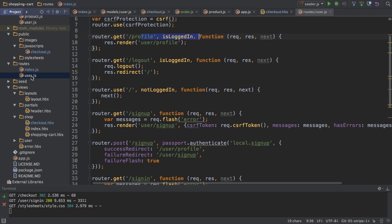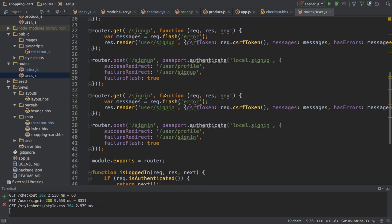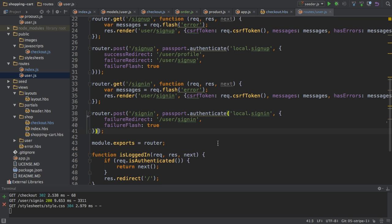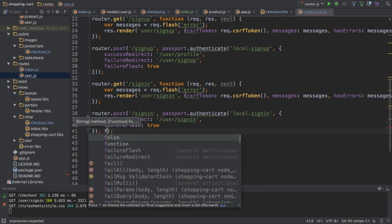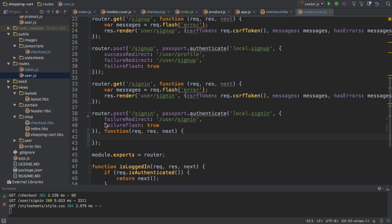With that, I'm storing the old URL, and I will use this later on when we actually do sign in. So the next step is in the sign-in route in the user.js file. When I sign in in this POST sign-in route, I will change the code a little bit. Currently I have my redirects here — successRedirect and failureRedirect. I will delete the successRedirect and instead add a third parameter to this POST function, which will be a normal middleware function that will be executed whenever this passport middleware is passed successfully.